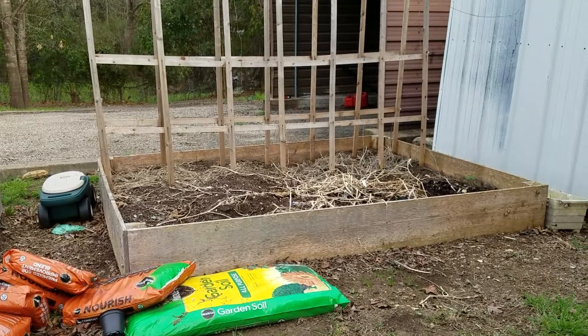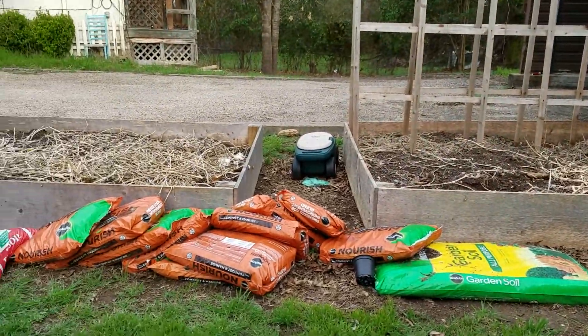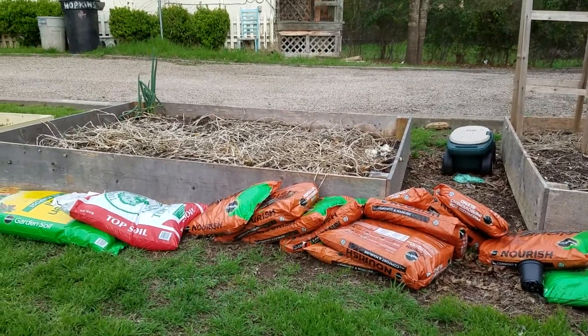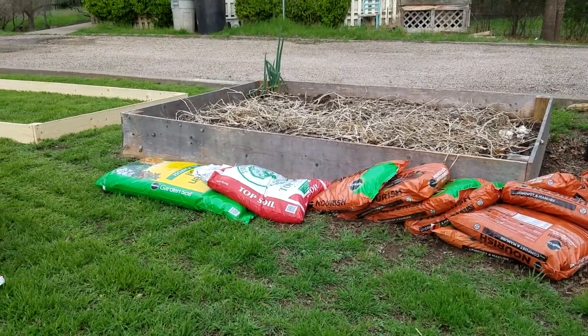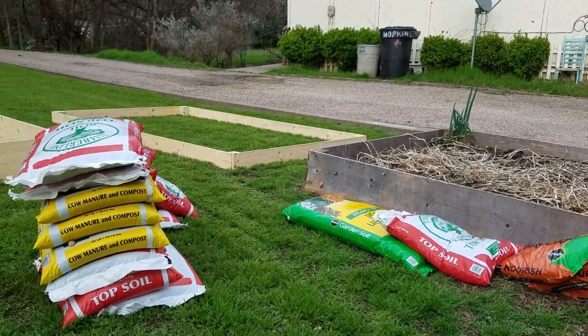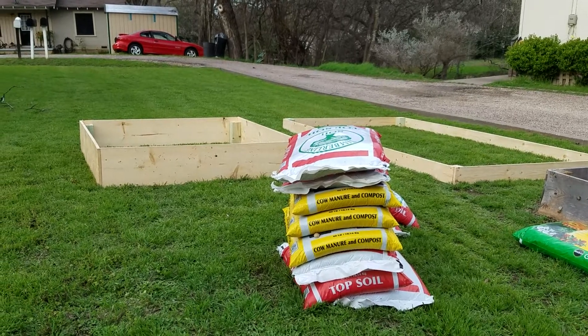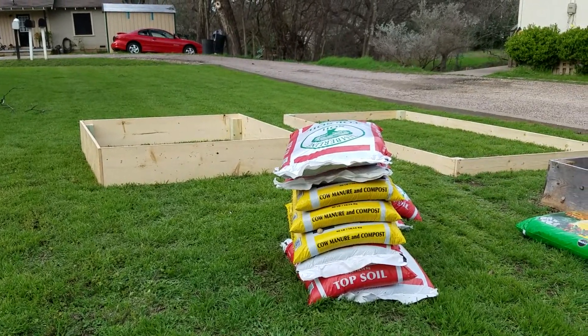She'll have these things straightened out and looking good and everything growing in them before you know it. She's got her seeds all in the house, all growing and looking good. So they'll be all planted before too long, just waiting on the weather to get a little bit warmer. That's all.